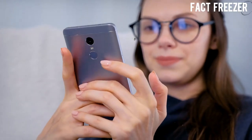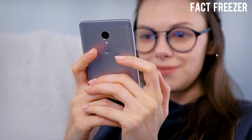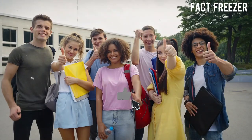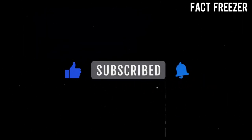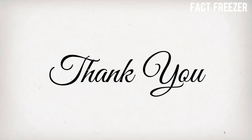We hope you enjoyed learning about these 5 extinct animals that scientists are trying to bring back from extinction. Which one of them would you like to see in real life? Let us know in the comments below. If you liked this video, please give it a thumbs up and share it with your friends. Don't forget to subscribe and hit the bell icon for more amazing videos like this one. Thank you for watching and we'll see you next time. Bye.